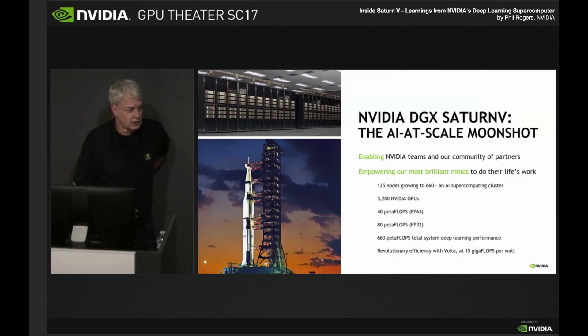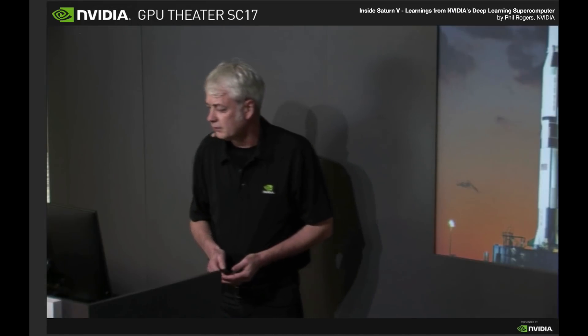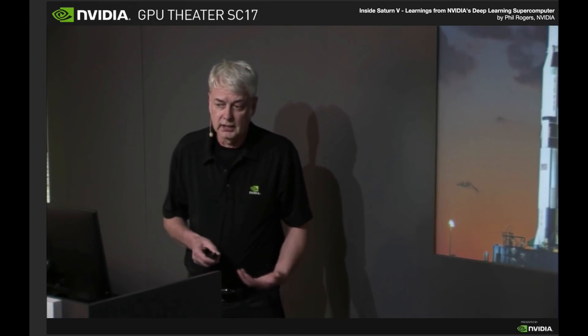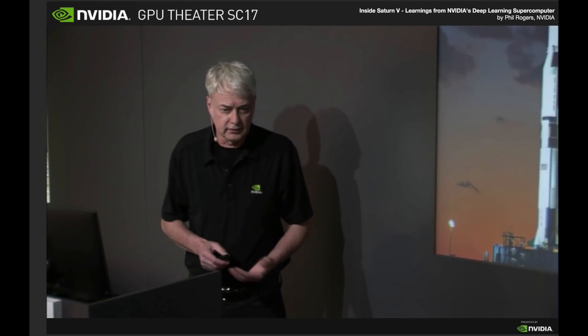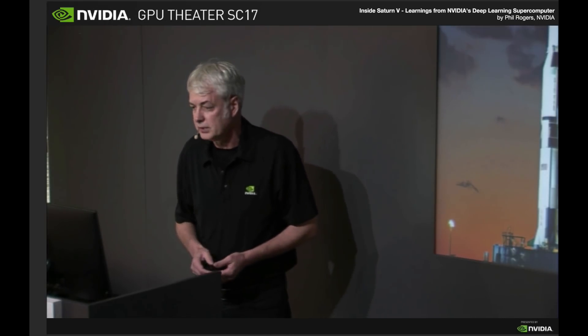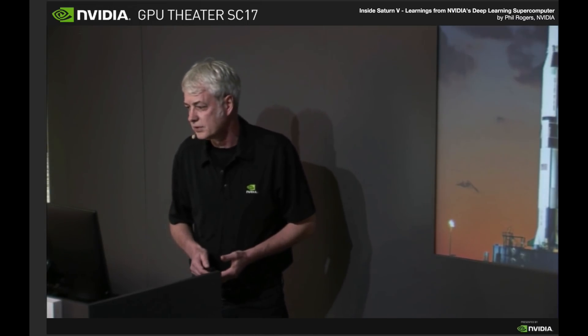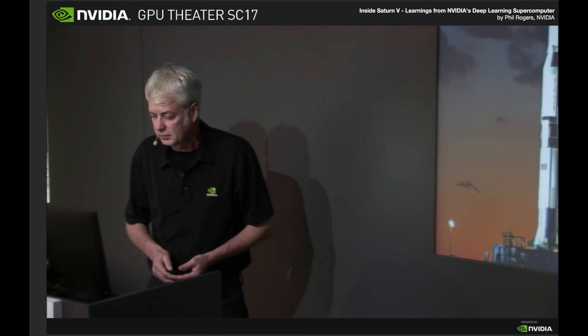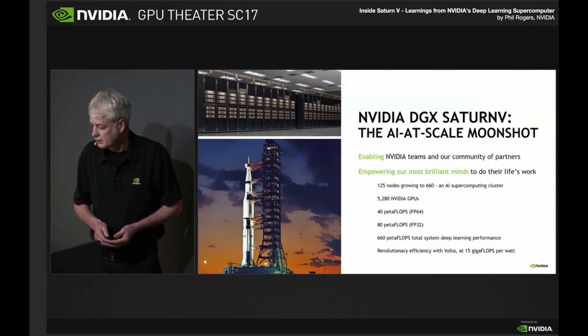Over 5,000 GPUs, 40 petaflops of FP64 for those of you doing HPC. But because we've got Volta GPUs in here and we've optimized our deep learning framework containers for the tensor cores that run FP16 multiplies with 32-bit accumulate, we can bring to bear 660 petaflops to AI and deep learning performance. The power efficiency is extremely good — 15 gigaflops per watt at double precision, and even better than that for deep learning.